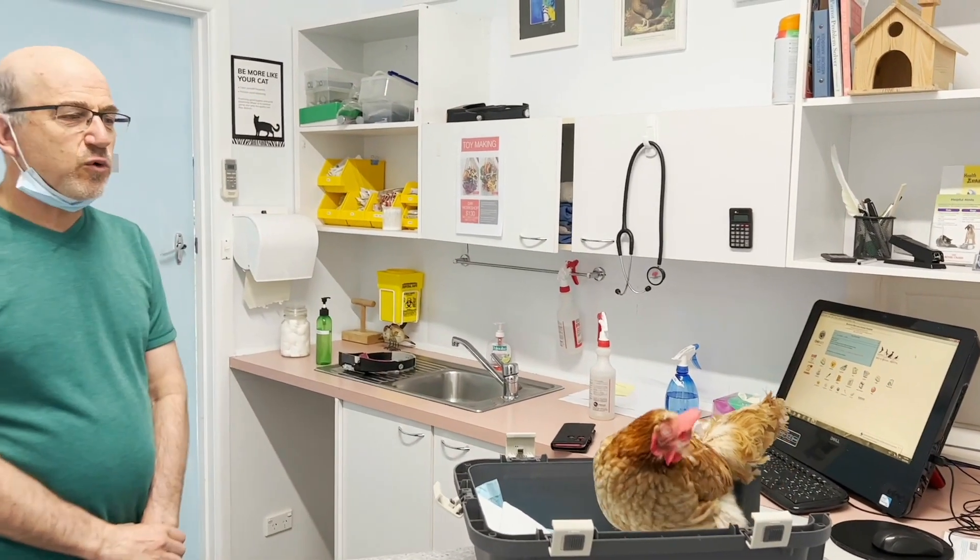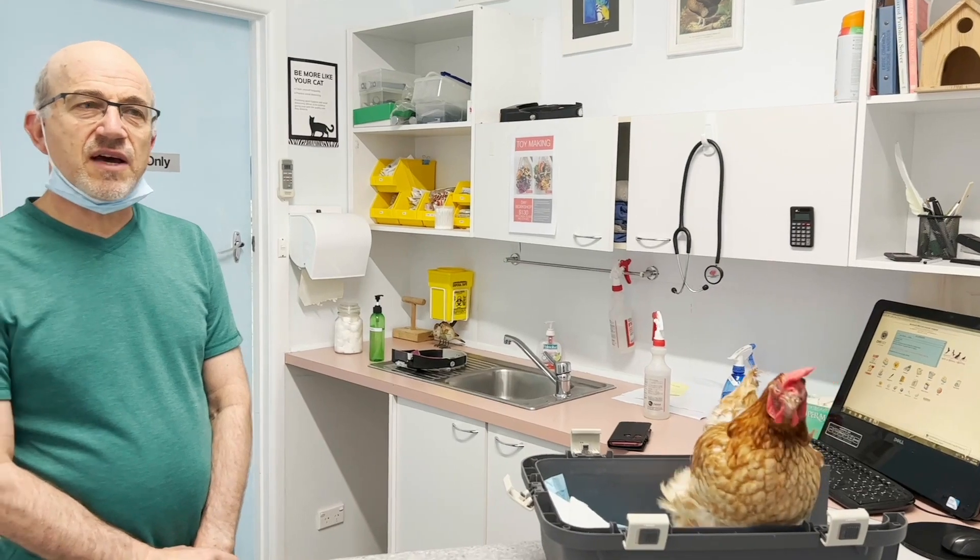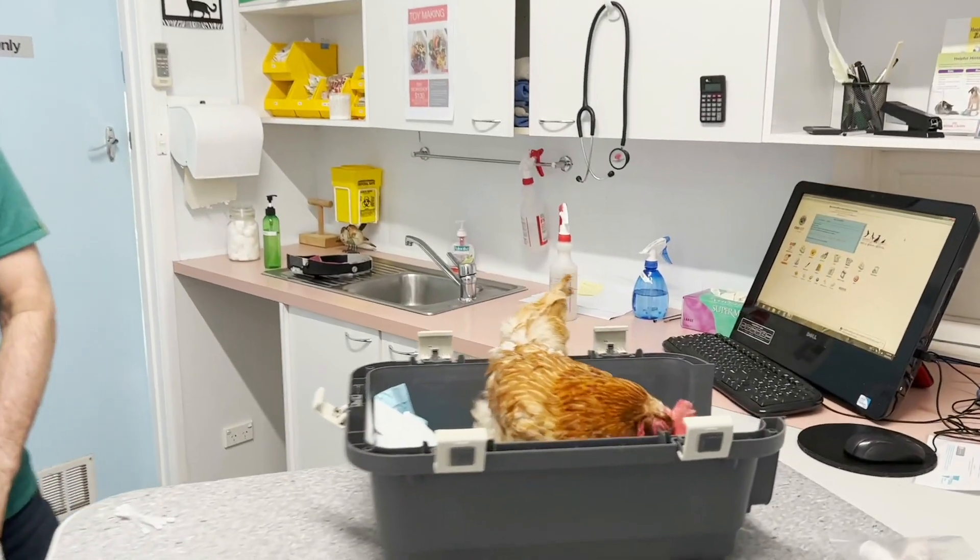This bird's been here about three or four days and we've been flushing and cleaning the sinuses with sterile saline. We actually turn the bird upside down and flush it.